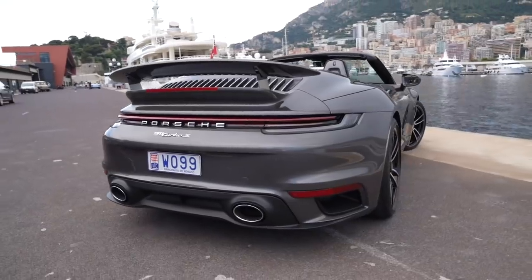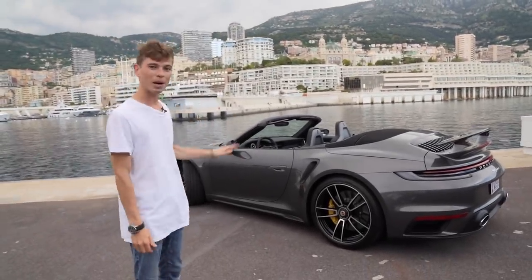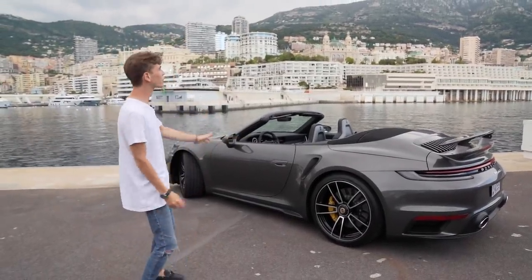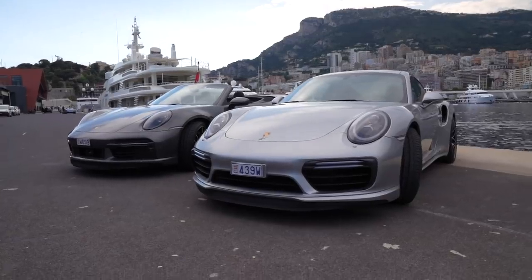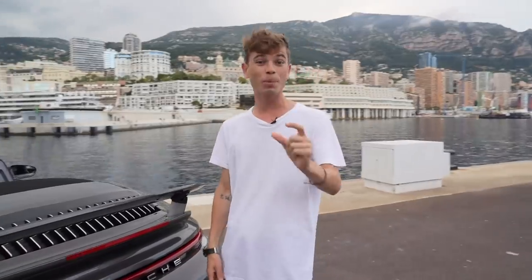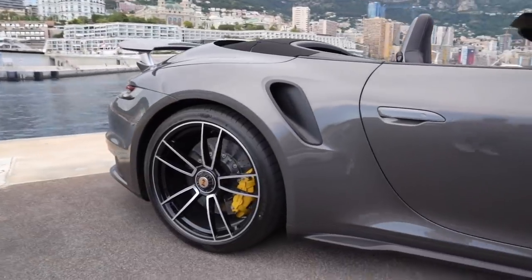I've been lucky enough to actually drive a Porsche 992 but I'd never seen, let alone driven, a Turbo S. So today we can't drive this car because it's going straight into his dealership as a brand new car and we don't want to put any miles whatsoever on it. We're not even driving it back to the dealership - literally just out here with the roof down, hoping it's not going to rain so we can show it to you guys because it is an absolute stunner.